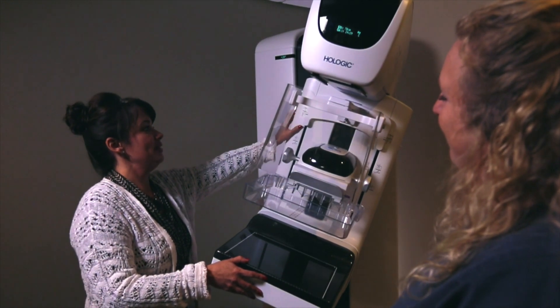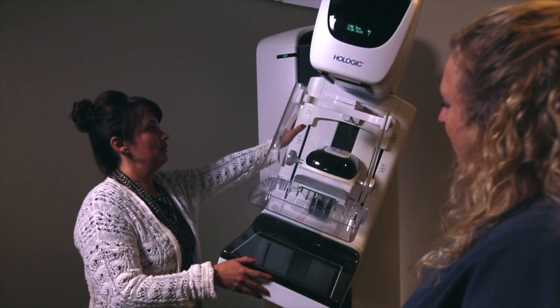A physician makes the referral for 3D mammography and determines when it's appropriate. We're able to offer women in Jackson County and surrounding areas top-of-the-line technology, and we're very fortunate to have that right here in our hometown.